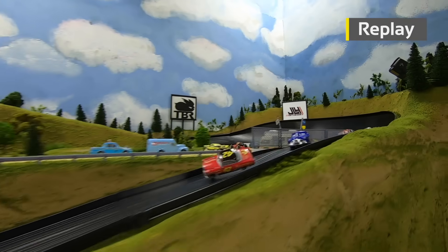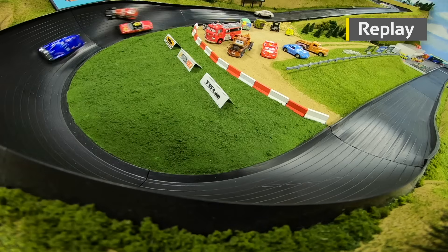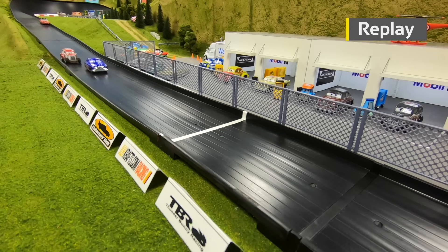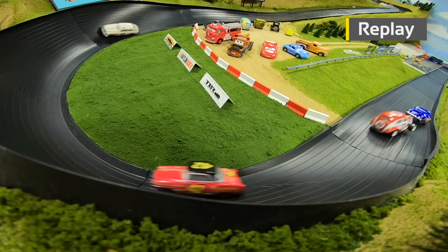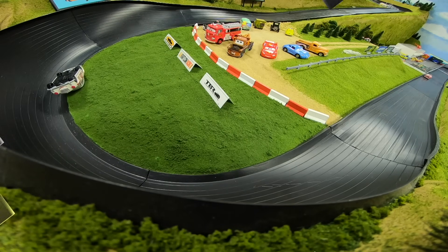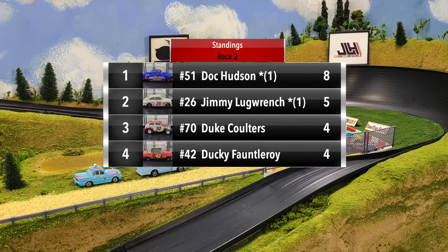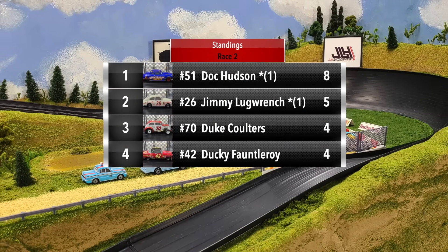What a wild ride for Ducky Fontleroy — coming out of turn two he flips over, ends up back on all four in reverse, gets passed by Hudson and Coulters through three and four. Hudson goes on to beat Coulters by a car length. Jimmy Lug Wrench went sideways into turn three, came down, and flipped over as soon as his car met the flat pavement where the banking ends.